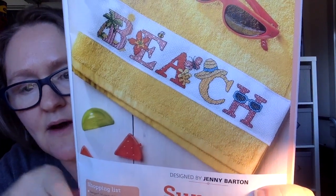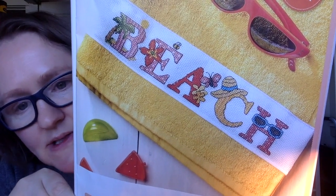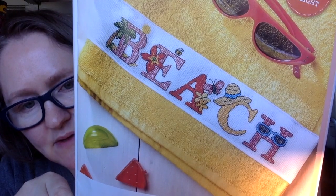Every issue they have an alphabet chart, and this is the Sun, Sea and Sand alphabet designed by Jenny Barton. They used letters from the alphabet to spell out 'beach' on a towel as an example, but the charts that follow are the whole alphabet so you could spell whatever you want - summer, summer fun. That might be cute with all the little designs. It's really nice that every issue includes an alphabet chart of some sort.